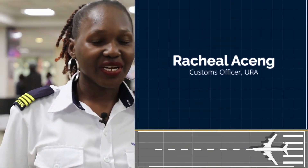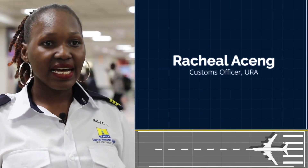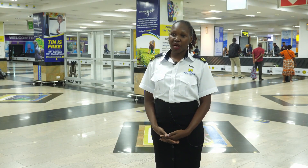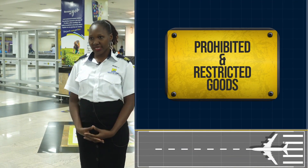Hi, my name is Rachel Acheng, a customs officer here at Entebbe International Airport. Today I'm here to tell you more about prohibited goods and restricted goods.